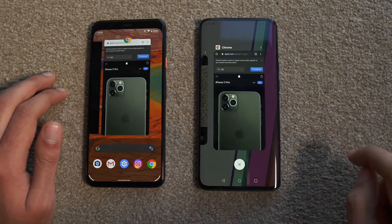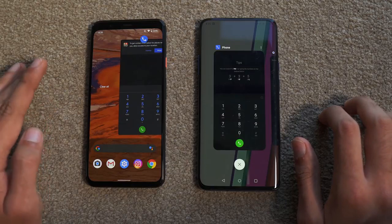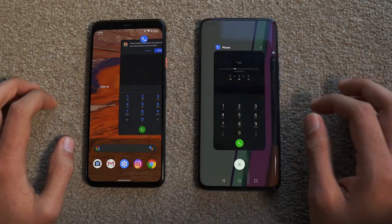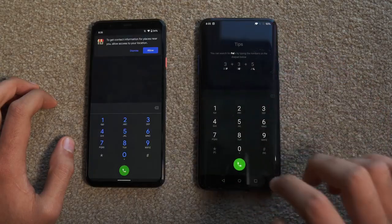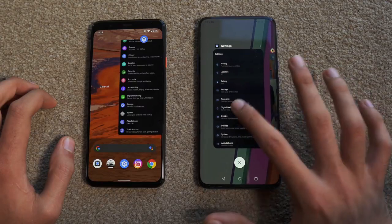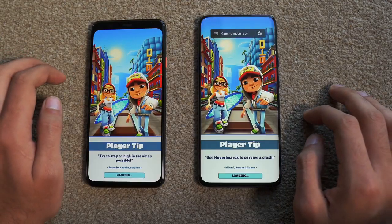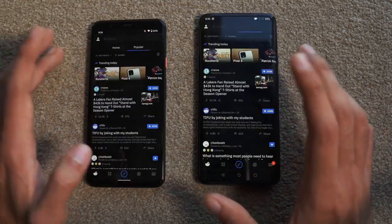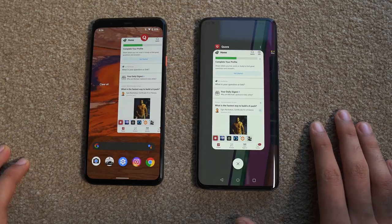Now let's see the weakest point of the Pixel: RAM management. If you haven't seen my previous speed tests — the Pixel has some kind of lock on RAM management, basically only keeping three or four recent apps and closing everything in the background. Going back through the apps: the phone dialer got refreshed on the Pixel; Settings got refreshed on both phones; Subway Surfers refreshed on both; Reddit refreshed on both. OnePlus is refreshing applications because of its gaming mode. Quora is still there on the OnePlus, whereas Pixel had to refresh it.